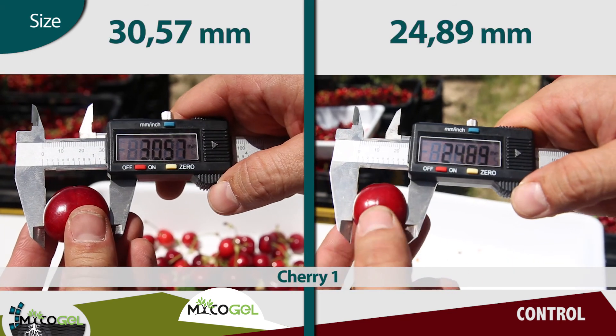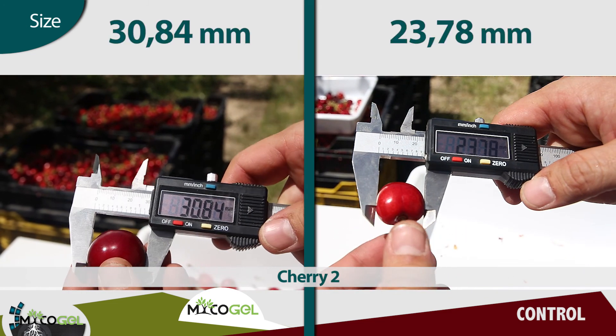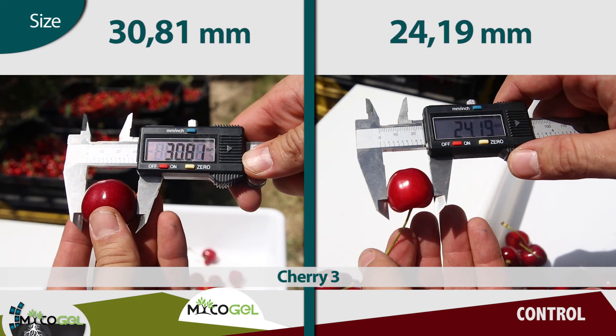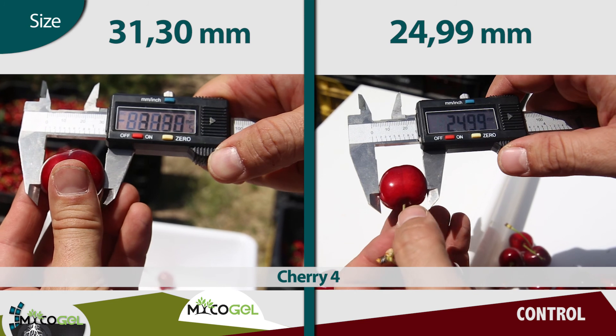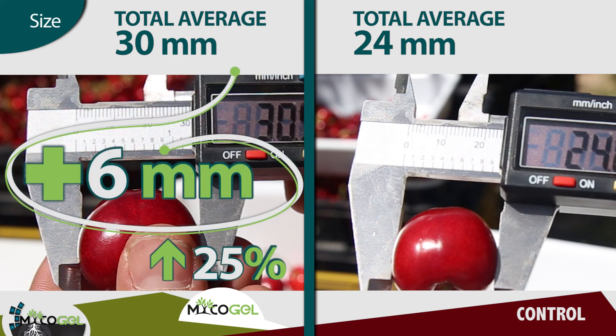Now we will measure the fruit size of a sample of cherries randomly chosen from both parts of the trial. With Mycogel, we have achieved an average of 30 mm, and in the control, an average of 24 mm. Mycogel increases the fruit size by 6 mm, which is 25% more.